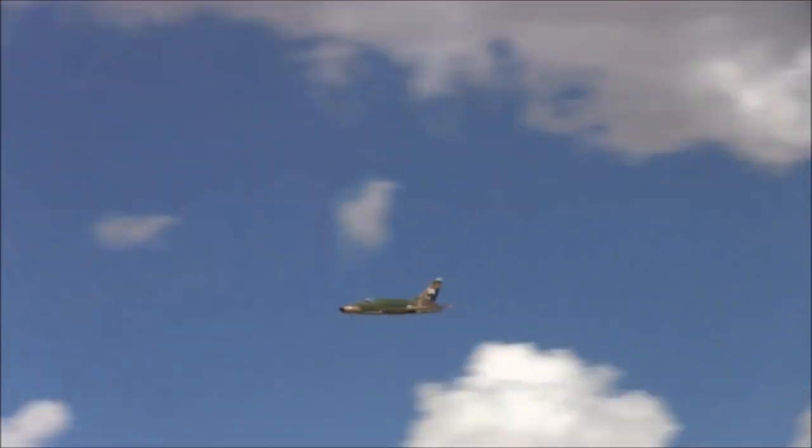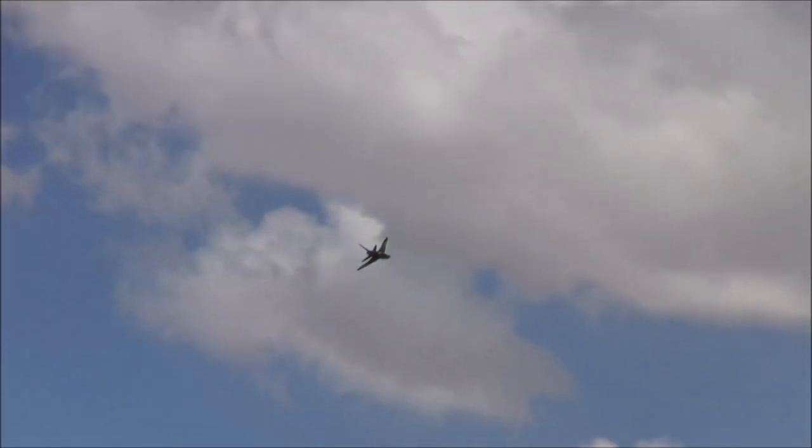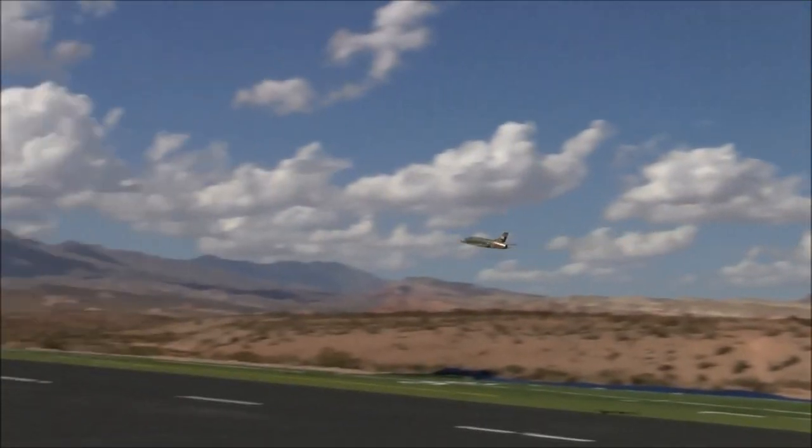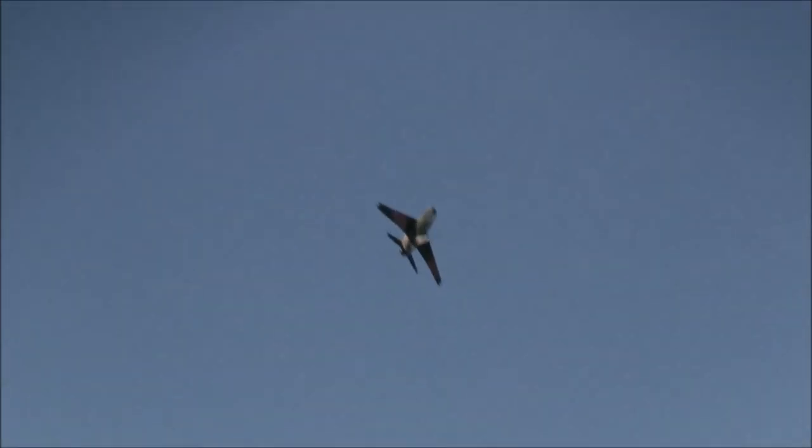It really looks the part and it seems to really move out too. Is this all stock, Jim? No, it's highly modified — 80 millimeter fan, the stock was a 90, modified flight controls, linkages, a bunch of 3D printed parts, landing gear doors, custom paint job. It's just stunning. Wow, looks great against those clouds — just beautiful. This is the Flex Innovations F-100D Super Sabre.